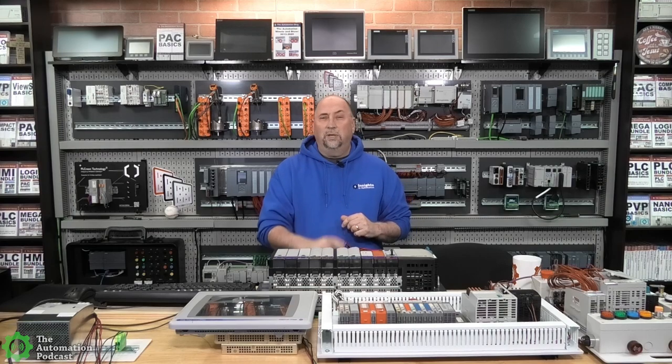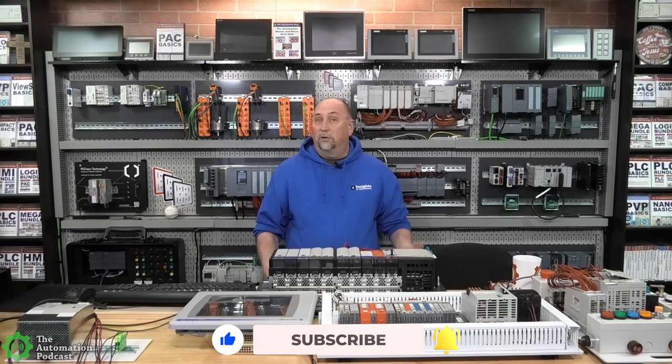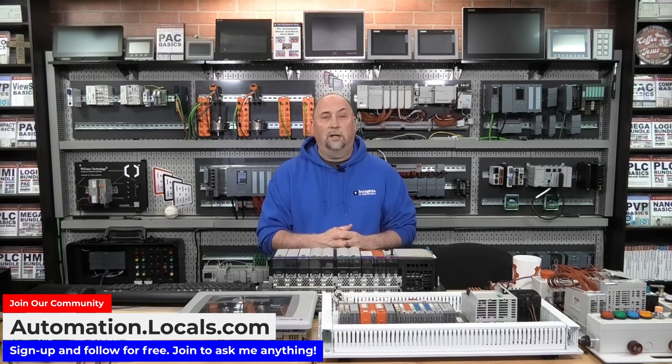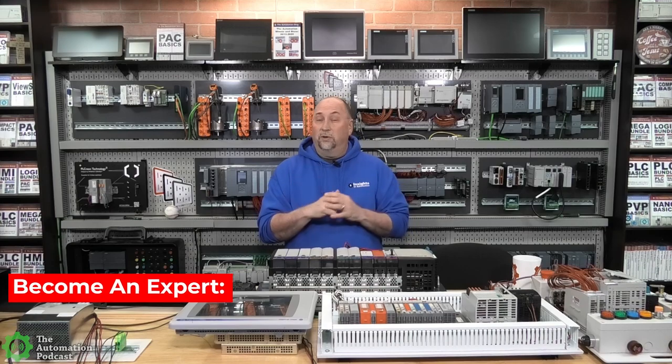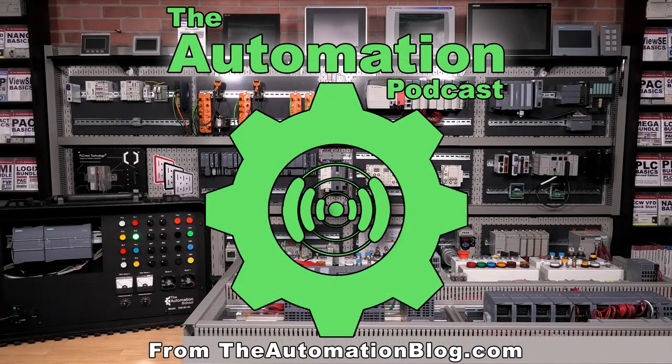I hope you enjoyed that episode. I want to thank Diane for taking time out of her busy schedule to come on the show and bring us up to speed on the Entron NT5000 switches. If you did enjoy this episode, please consider giving us a like and a sub. If you want to follow me or support the show, you can do so over at automation.locals.com. You'll also find all of my training courses over at theautomationschool.com. I want to wish you all a very happy, safe, and healthy week. Until next time, my friends — peace.